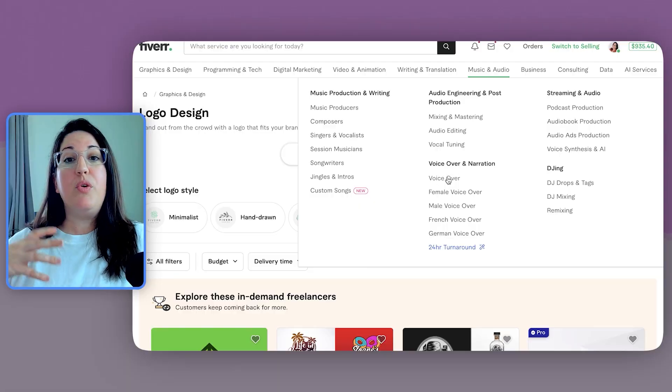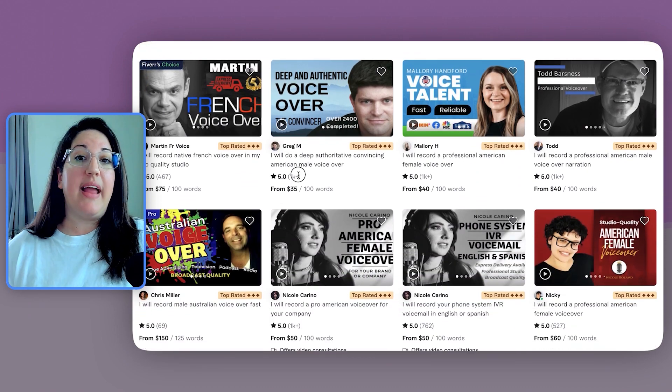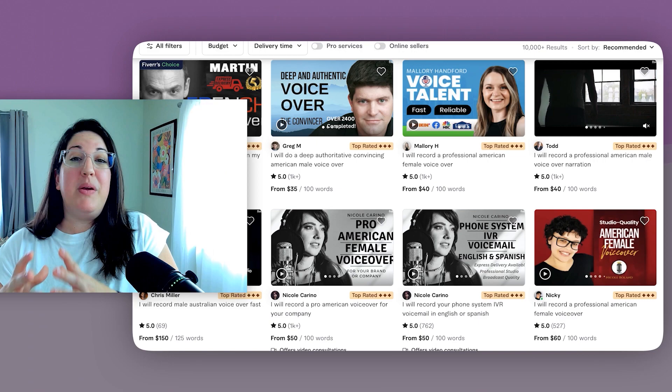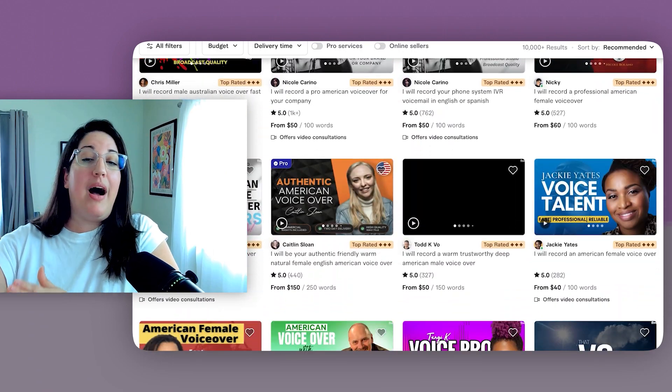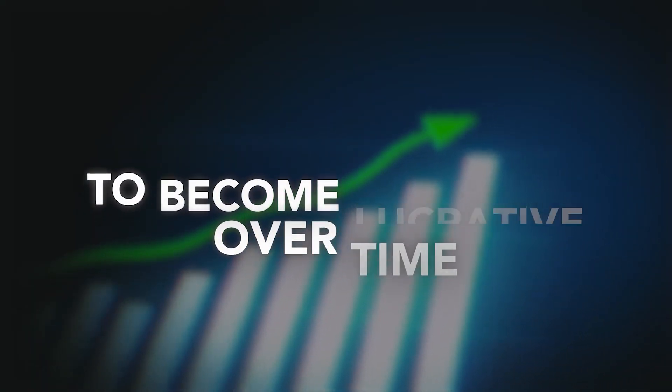Right along with that, you want to have lucrative gigs. So if you go to the voiceover category, for instance, a lot of those gigs are starting out at $5. So you know that gig is going to be really slow to get up to a high number. You're going to have to start at that $5 price point, which means it's not as lucrative. So you have to make that decision if it's worth your time to try and scale that gig to become lucrative over time.